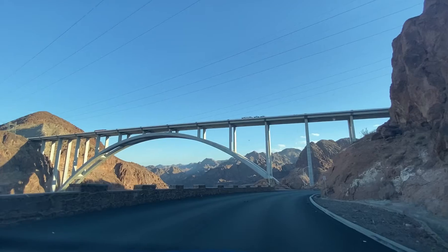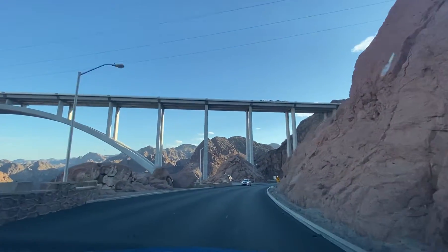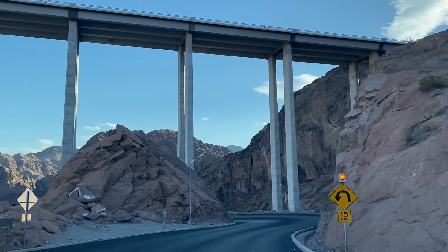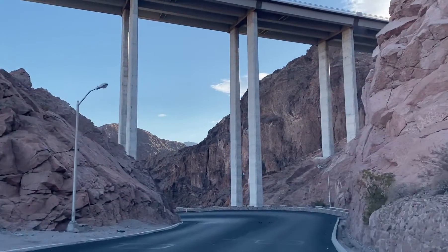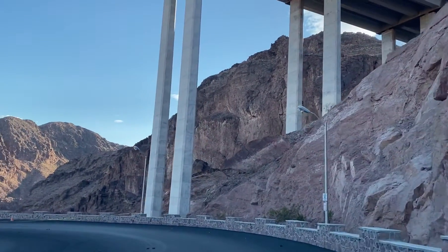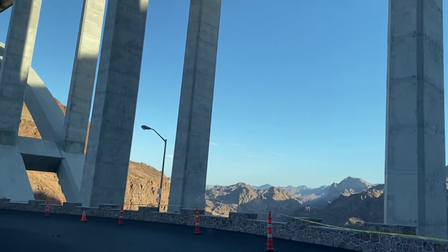The Hoover Dam is located in the desert, and temperatures will usually be hotter than 100 degrees in the summer. Bring plenty of drinking water with you, especially if you plan to park in the free parking on the Arizona side — you'll be walking uphill on the way back to your car. The walk across the dam is a half-mile round trip, so wear sunscreen and bring a hat.